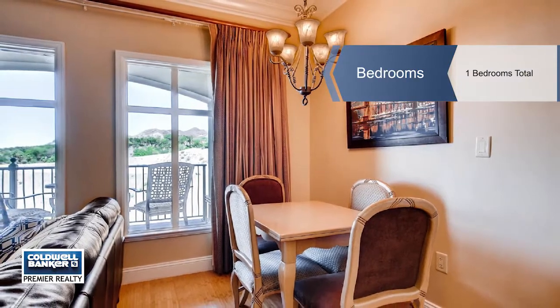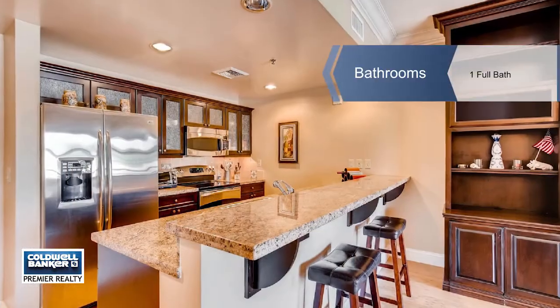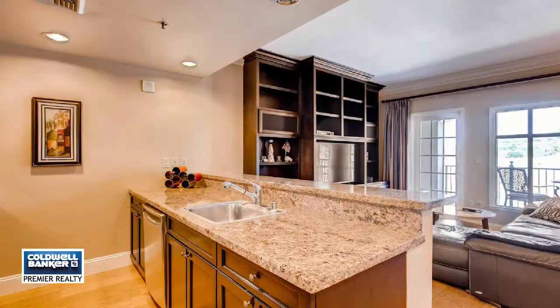This well-maintained condo has crown molding throughout, wood flooring, granite counters, and custom shelves.